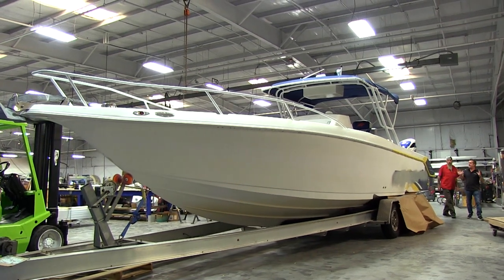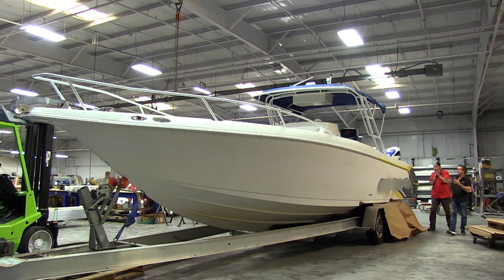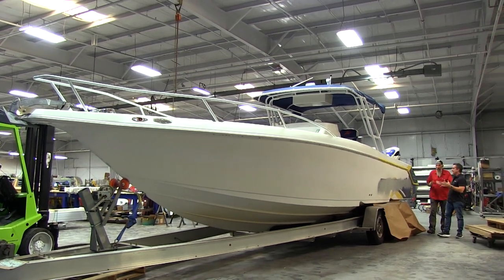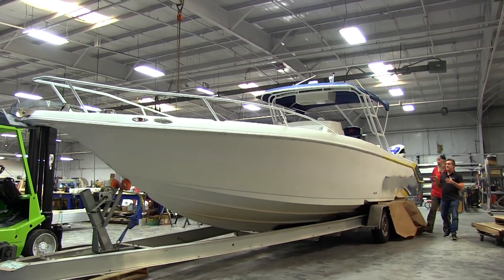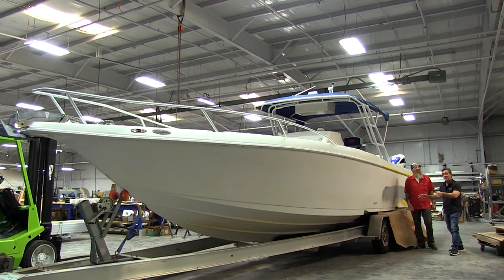Here we are down in the paint department, and I know you're having flashback nightmares of painting boats. We're not painting this boat like we used to do. Actually, we're gonna be wrapping this boat. Why is it in the paint department then, Dale? I'll tell you why.